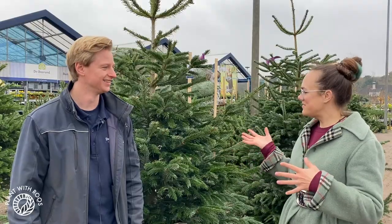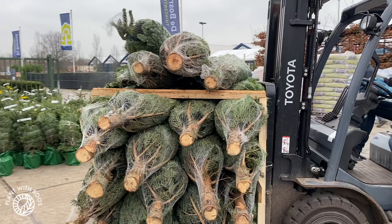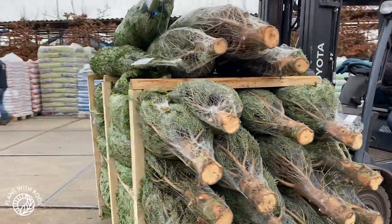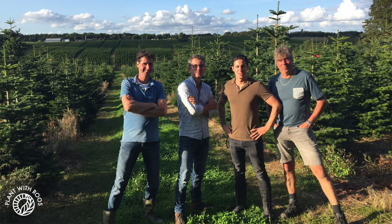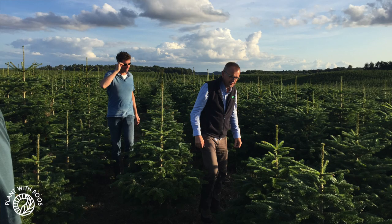So where do you actually find these trees? We get them from Denmark mostly, and also a bit from Germany. Do you pick them yourself? Yeah, we go with a team from the Bosrand into the fields and search for the most beautiful trees for in-house.